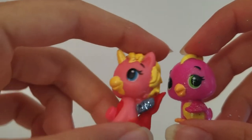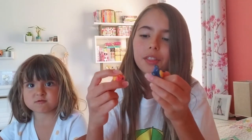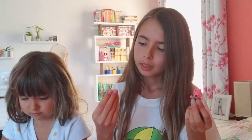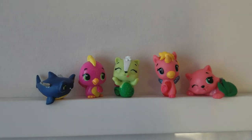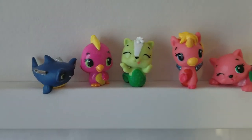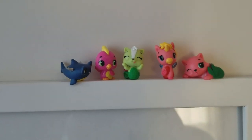Okay guys, those were all our cute Hatchimals! Let me do a little clip of all of them — they're so cute. There's the shark, the unicorn, the little penguin, a fox, our little kitty cat, and the squirrel. Remember, these are called Mermal Magic. There's the shark, the penguin, the squirrel, the unicorn, and the little fox kitty.